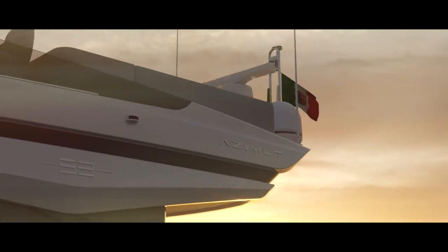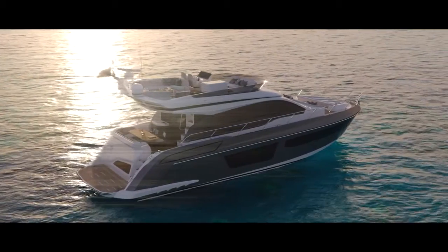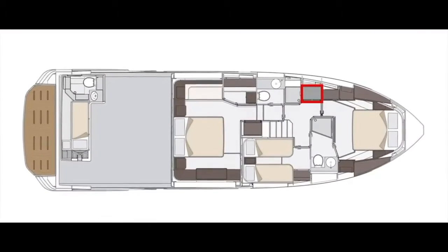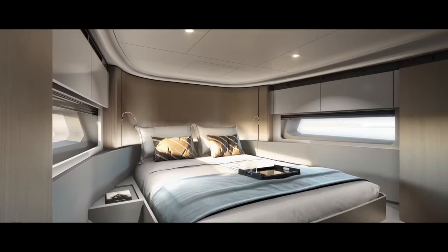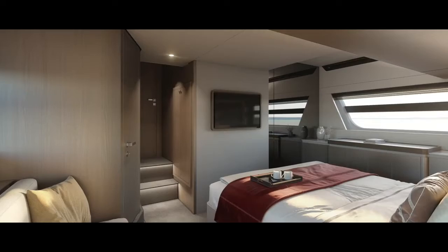The choice of twin Volvo Penta IPS propulsion pods means a smaller engine room, which in turn means more space that can be devoted to the guest accommodation, comprising two comfortable guest cabins and a spectacular owner's stateroom.